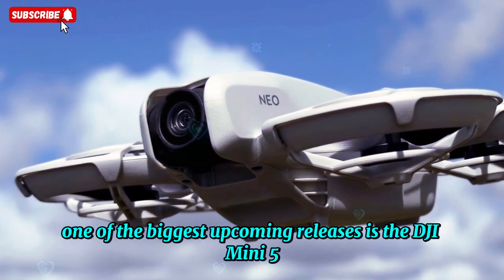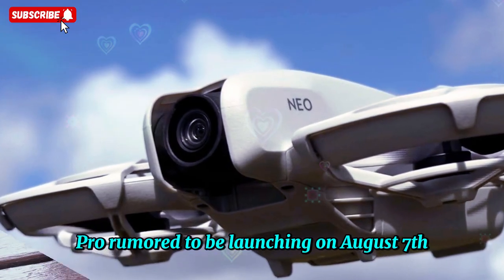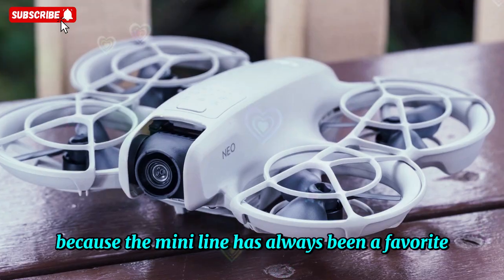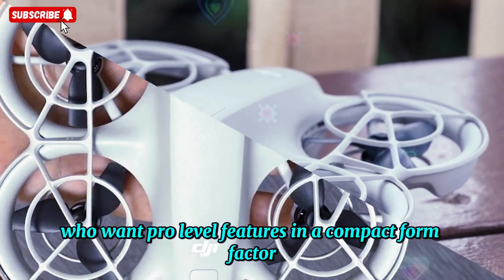And of course, one of the biggest upcoming releases is the DJI Mini 5 Pro, rumored to be launching on August 7th. That's a major one to watch because the Mini line has always been a favorite among drone enthusiasts who want pro-level features in a compact form factor.